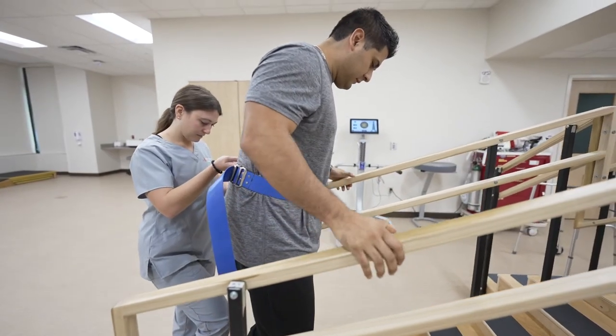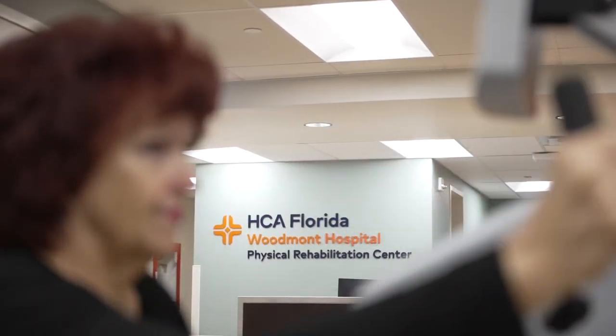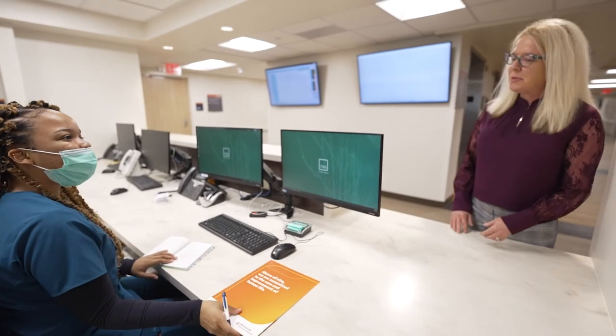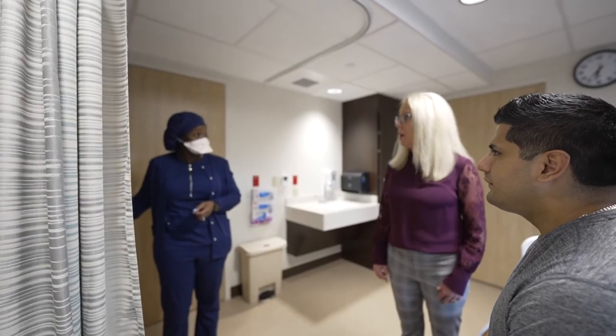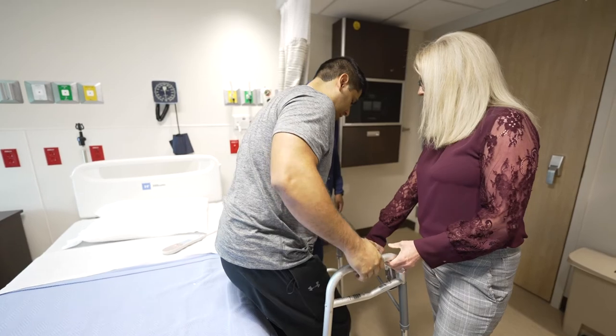Here, we help you get stronger and give you the techniques needed to manage those situations independently. At HCA Florida Woodmont Hospital, the patient is at the center of everything we do, but so are their families. That's why we welcome loved ones to be a part of this process, to learn the techniques and tricks so they can help you manage life independently.